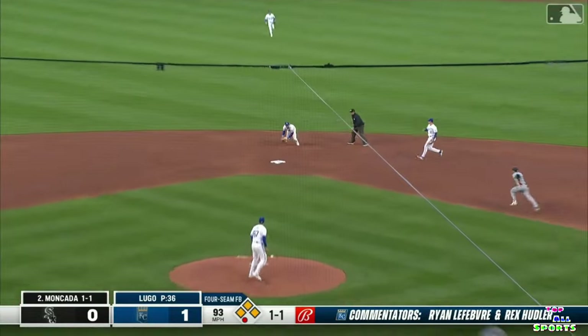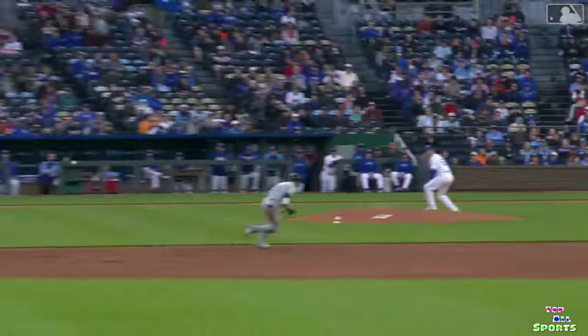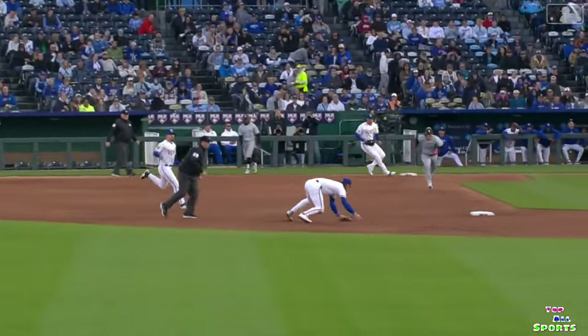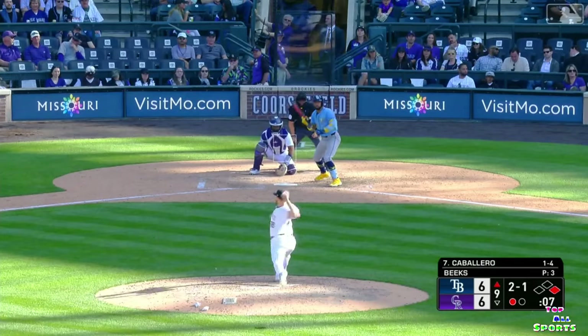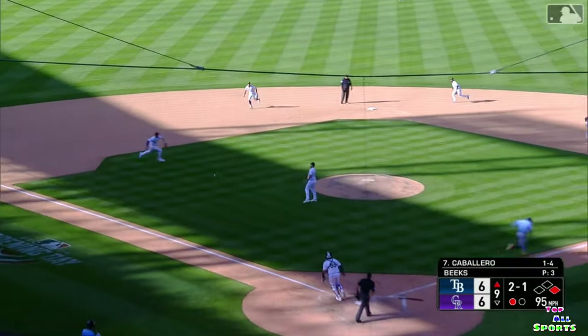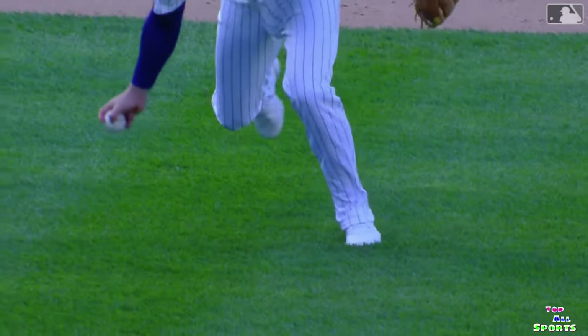Moncana lines it back in the middle. Witt makes a sliding stop behind second, steps on second, throws to first — in time, double play. That one's pretty good too. Bobby Witt Jr. Here's a bunt — it's a good one. Back with the bare handle, throw him out. What a beautiful play by Ryan McMahon.